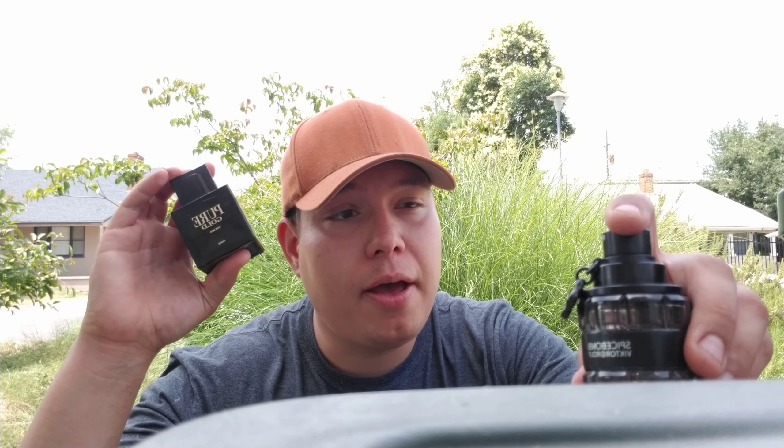Hey, what are you doing here? What the heck are these doing here? Who put my phone here? Shout out to Chris — you know, you got to wear a hat if you want more views. Anyways, thank you for clicking the video. Welcome to the Stefan Fragrance channel.